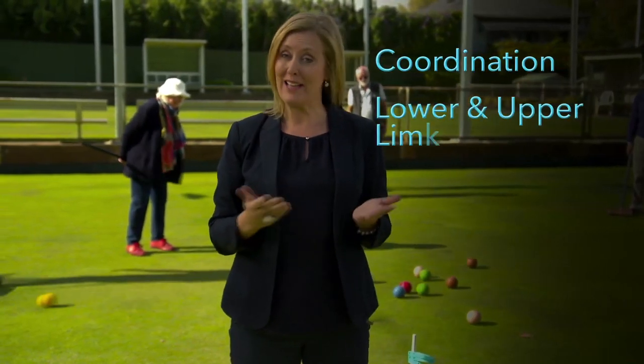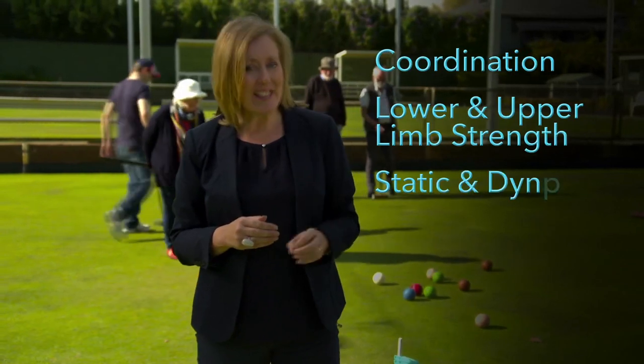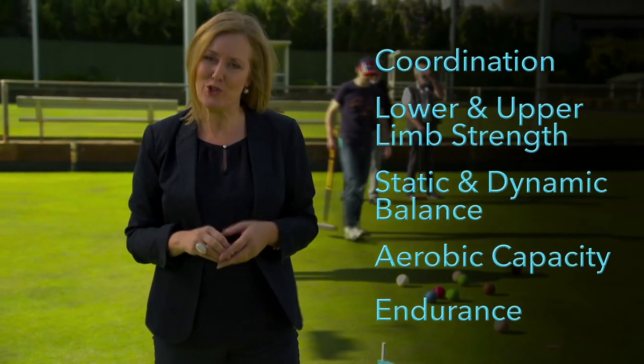Physically, golf croquet can also help with coordination, lower and upper limb strength, static and dynamic balance, aerobic capacity, and endurance.